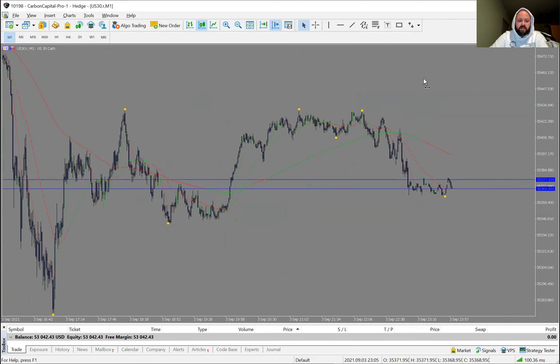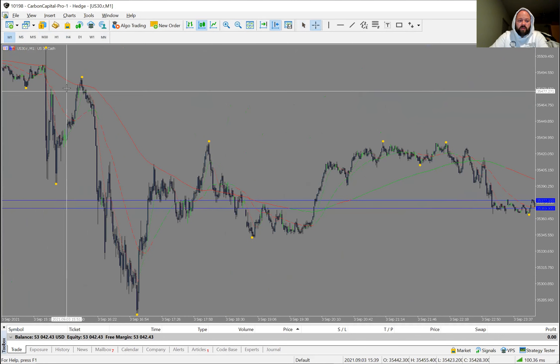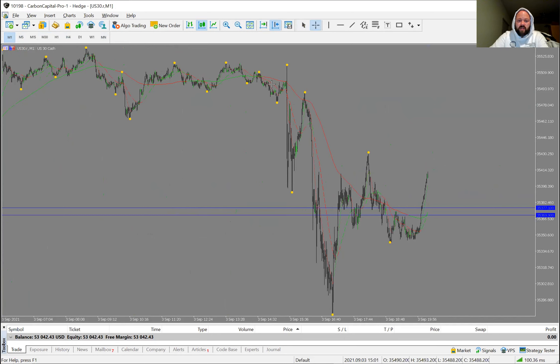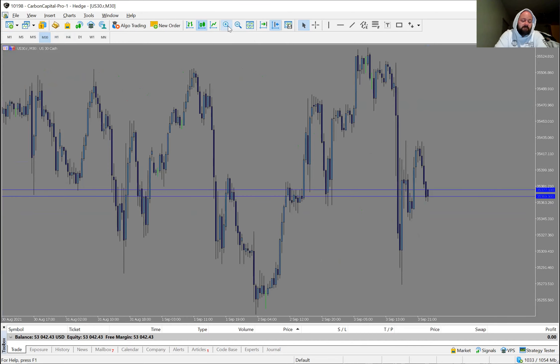Looking at the 1-minute chart and zooming out, you can see it was just one more amazing day. You've got all these swing lows and swing highs — boom, boom — entries all over the place. Especially this one here: that was a swing high, that was a swing low, and with the trend you caught that entire fall. Super, super good moves.